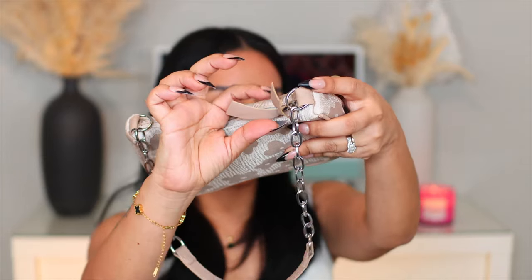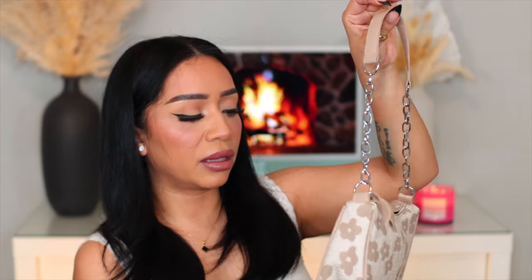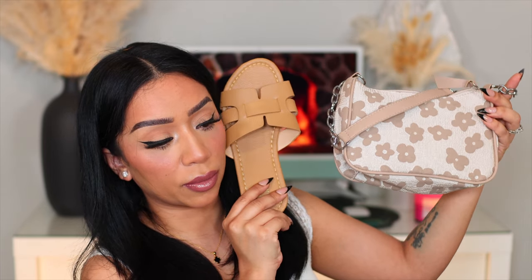This has to be my absolute favorite bag out of the entire haul — it's a shoulder floral or flower bag. It's super trendy, super lightweight, and I love the neutral colors. I love the little leather design on the zipper and the cute little chain around it — it adds a little extra oomph. It's just so simple. The material feels really nice. This one was $5.99. The neutral slides I got to match were $6.39 — they're going to look so cute together. These are probably my favorite sandals of the whole haul.